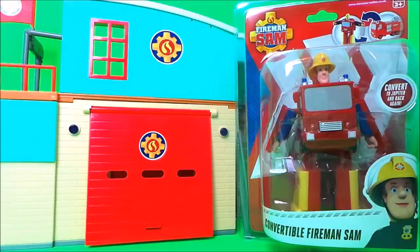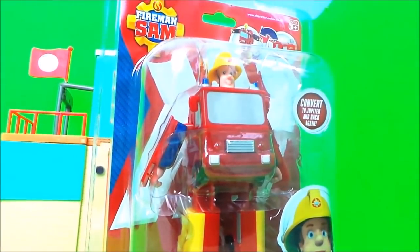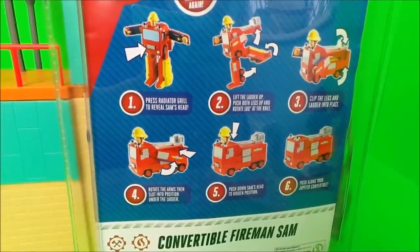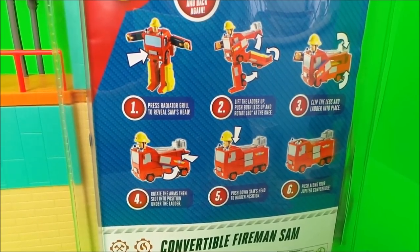Today we're going to be taking a look at the converting transforming Fireman Sam. So here he is as a robot. Here are the instructions. Let's take him out of the box and have a closer look.